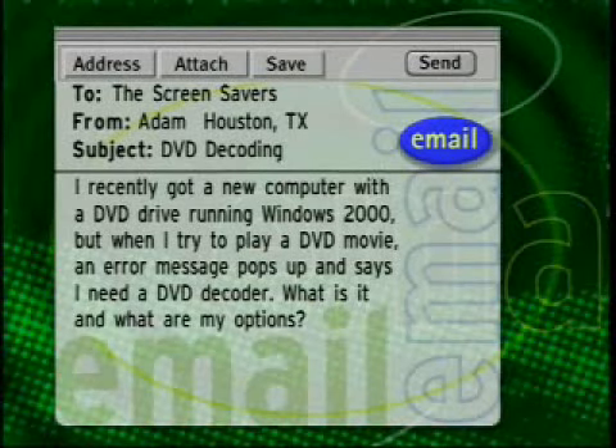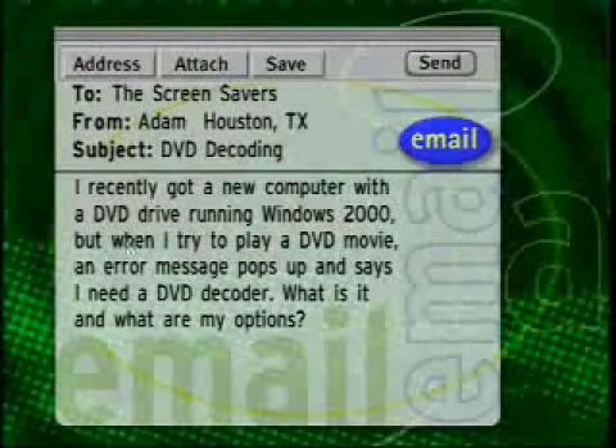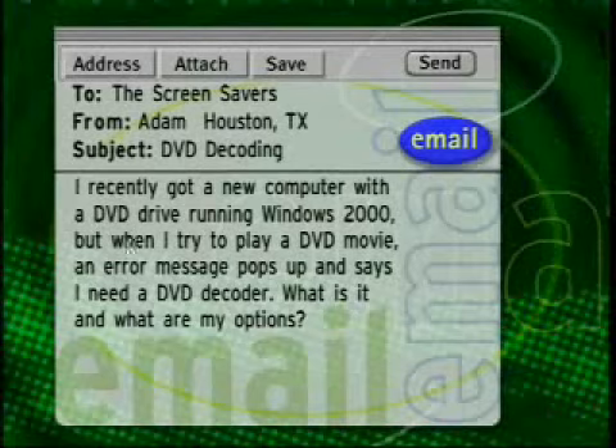He asked a question: I recently got a new computer with a DVD drive running Windows 2000, but when I try to play a DVD movie, an error message pops up and says I need a DVD decoder. What's that, and what are my options?